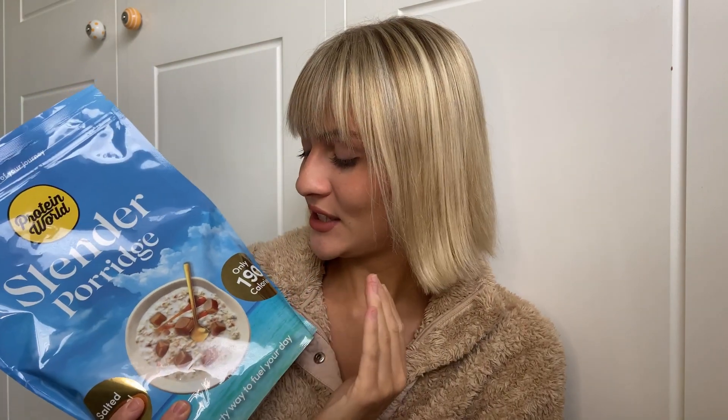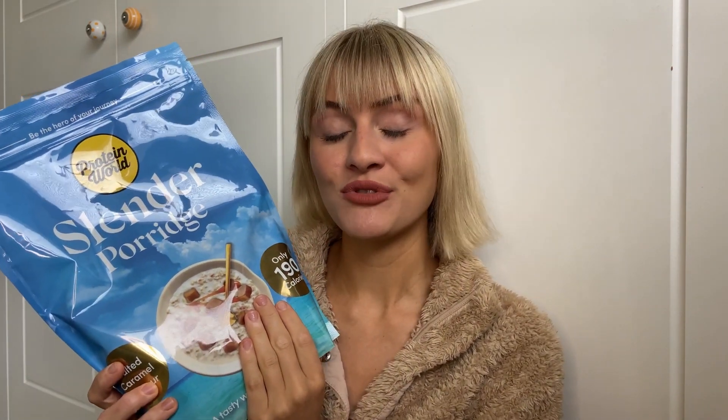Next we have the Protein World porridge in salted caramel — I haven't tried it before and I'm very excited. I'll let you know my thoughts and there will probably be a video on it. There are videos coming for a lot of things I haven't tried from the last couple of orders, so keep an eye out. If not, head over to my Instagram — I'll put reviews and extra bits on my story or page, so make sure you're following.